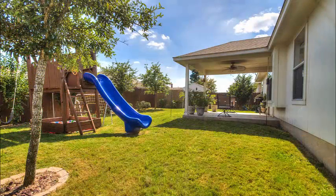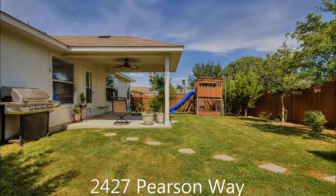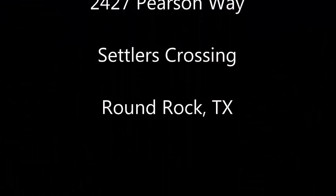You don't see that very often. And as you can see, there's plenty of room for a playscape, trampoline, whatever you'd like to put back here — plenty of room for the dogs and the kids. And as you can tell, inside and out, this home is beautifully maintained. 2427 Pearson Way is in Round Rock, Texas — that's actually right near Dell Diamond.